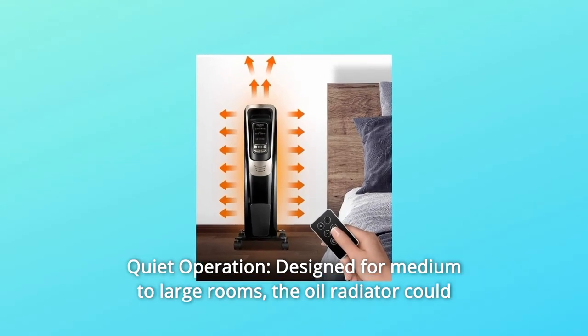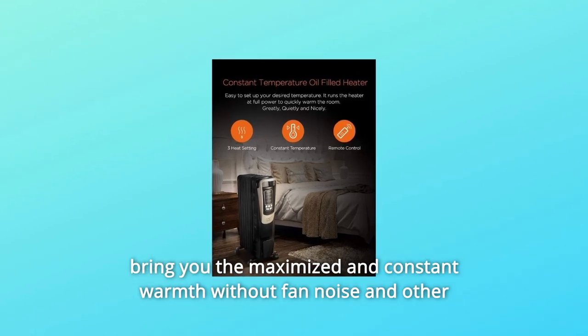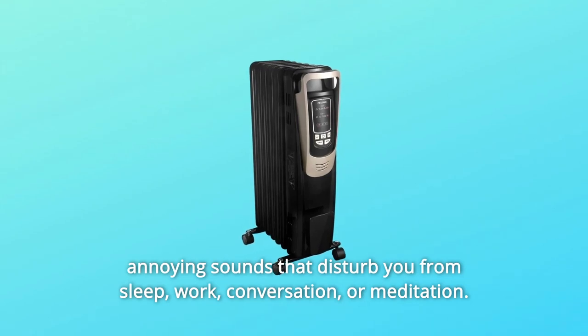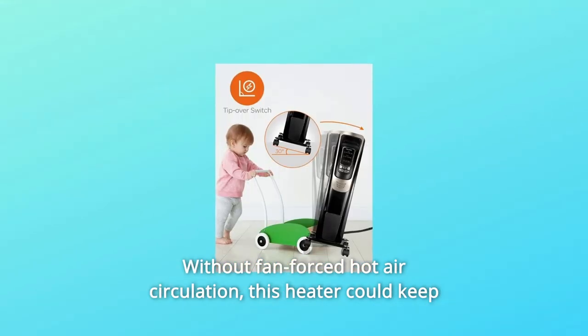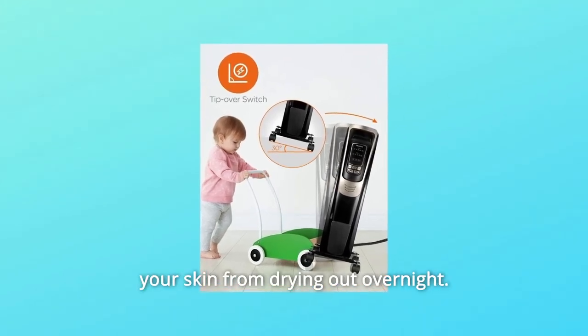Feature 2: Quiet Operation Designed for Medium to Large Rooms. The oil radiator brings maximized and constant warmth without fan noise and other annoying sounds that disturb you from sleep, work, conversation, or meditation — without fan-forced hot air circulation. This heater could also keep your skin from drying out overnight.